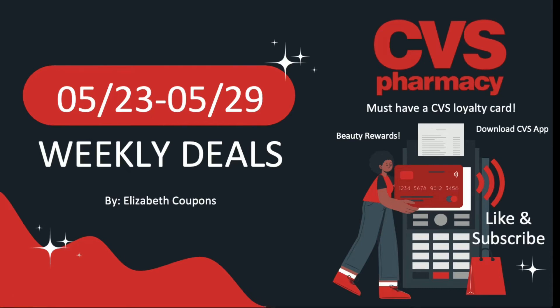Hello beautiful people, this is Elizabeth Coupons. Welcome back to my channel, or welcome if you are new here. Today we're going to be talking about the CVS Pharmacy weekly couponing deals for this upcoming week, May 23rd until May 29th.